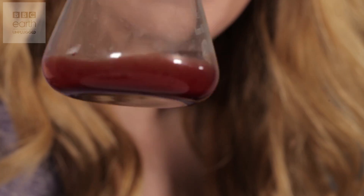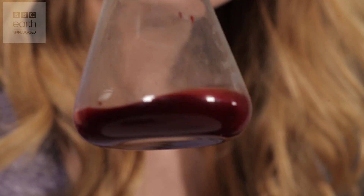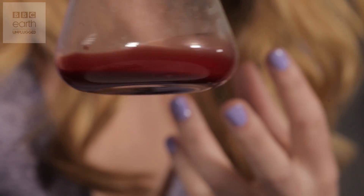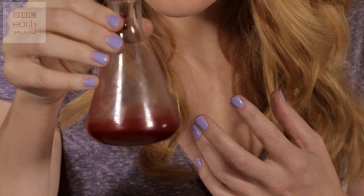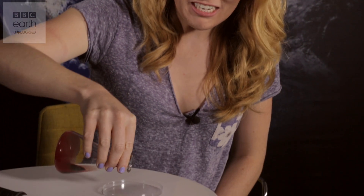The venom is doing two things. Firstly, there's something called hemolysis, which is when all of the red blood cells coming into contact with the venom are rupturing. And secondly, the venom is initiating something called the clotting cascade, and that's where my blood is beginning to thicken — it's beginning to clot — until eventually I'm left with one mass of congealed jelly blood.